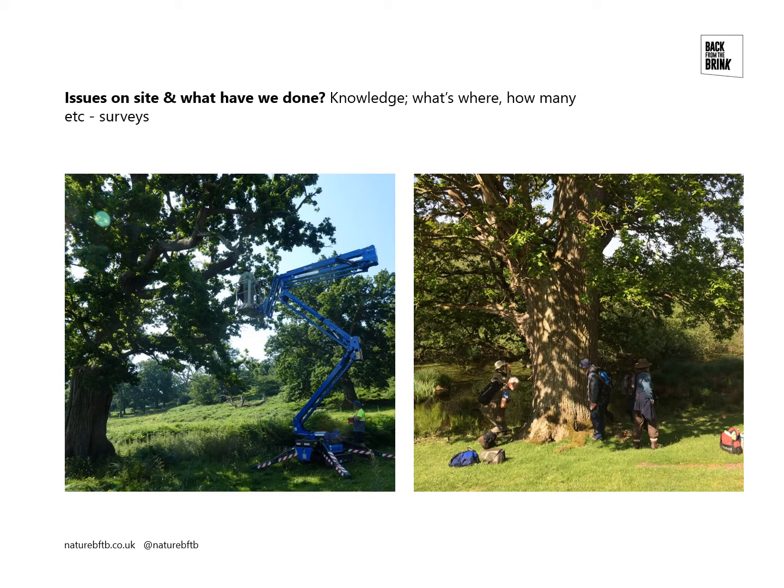In terms of the issues on the site and what we've done, some knowledge about what's happening to the species — what's where, how many — is pretty crucial. So we've put quite a lot of effort into survey work. This picture on the left is the entomologist John Cooter up an access platform surveying for Moccas beetle earlier this year. John surveyed Moccas beetles each year in the project so far, so we've got three years' worth of information. On the right is a team of lichenologists from the British Lichen Society. We had a two-day survey event with 20 lichenologists on site, which gave us a really thorough survey. We found a lot of new species for the site and got a lot more information on where things like Lecanora sublivescens is and how it's doing.